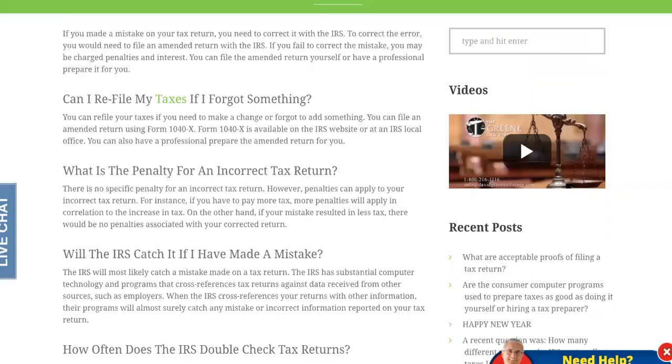The number two error that could stall you is the incomplete tax return. If you made a mistake on your tax return, you need to correct it with the IRS. To correct the error, you would need to file an amended return with the IRS. If you fail to correct the mistake, you may be charged penalties and interest, which is why some of you have not received it and it's taking longer than what it says on the process.